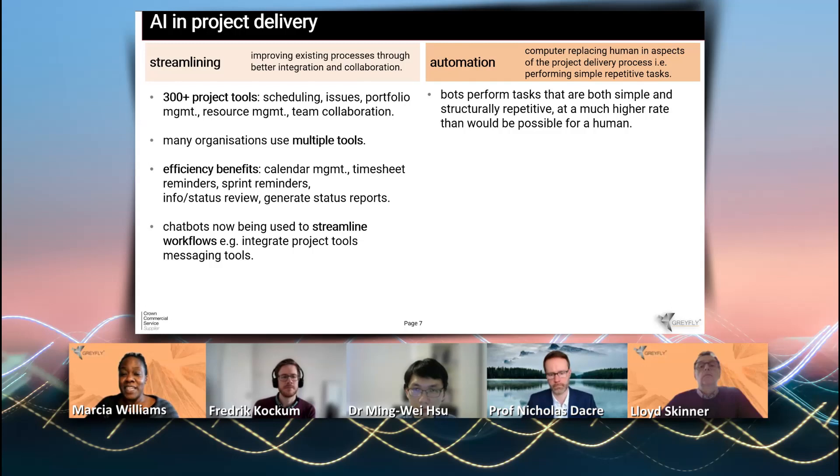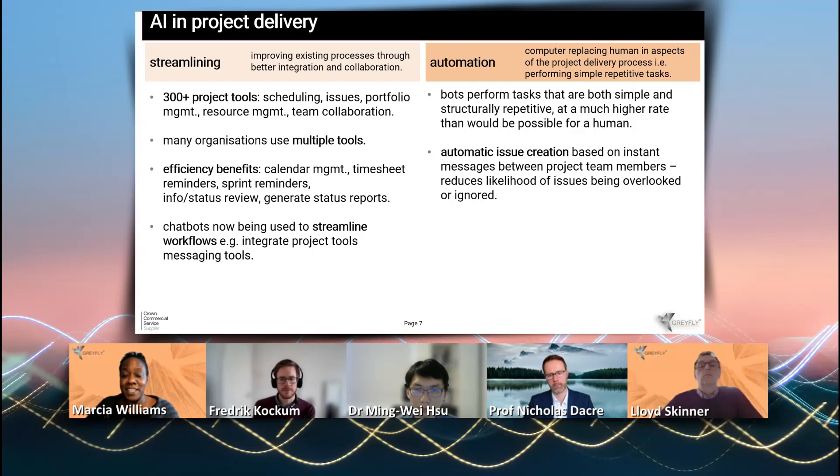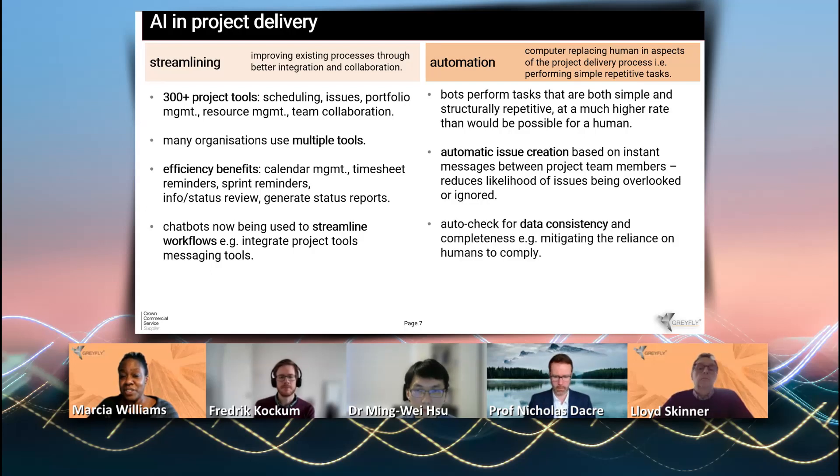Automation is where the computer replaces the human aspects of project delivery, particularly for tasks that are simple and repetitive. This is where bots are generally being used. One example is automatic issue creation, where a bot reads a Slack message and automatically generates an issue in the issue management system. These bots can also check whether data is being input consistently in project tools, improving the quality of data being collected.